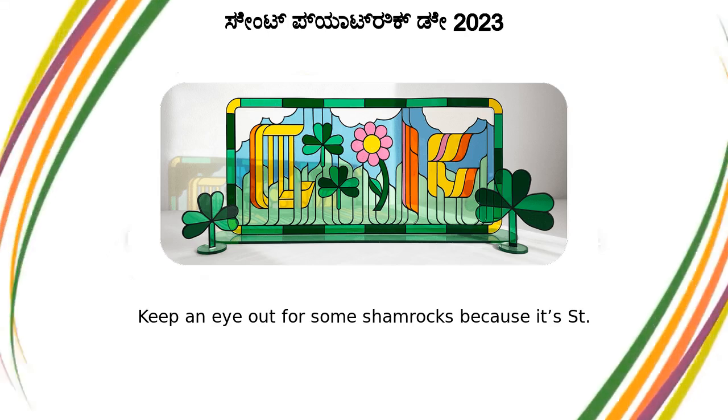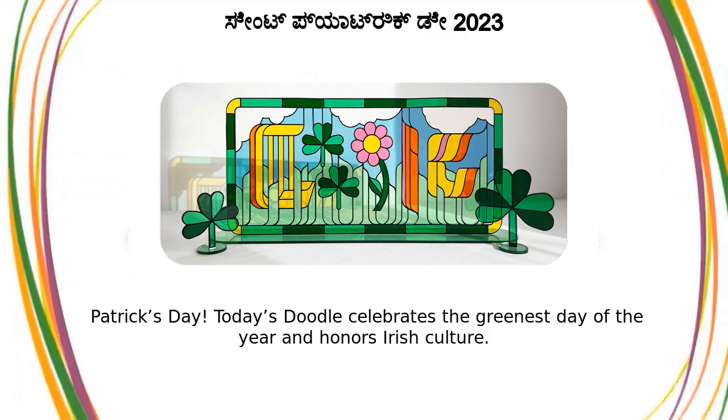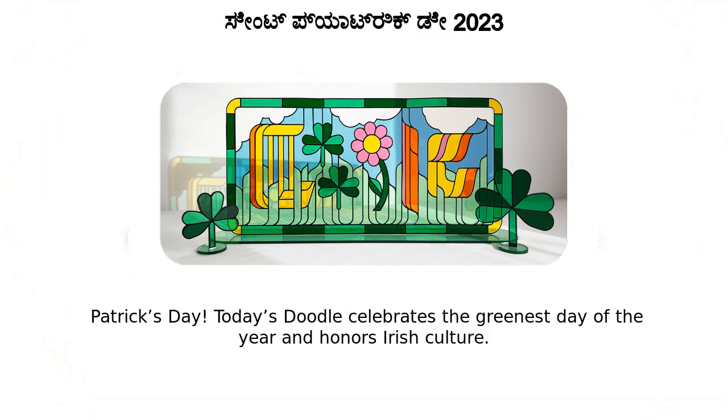Keep an eye out for some shamrocks because it's St. Patrick's Day. Today's doodle celebrates the greenest day of the year and honors Irish culture.